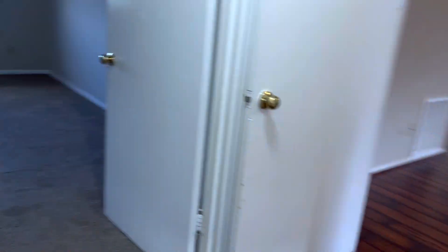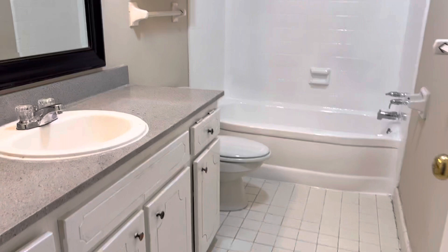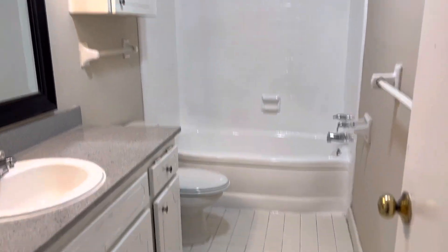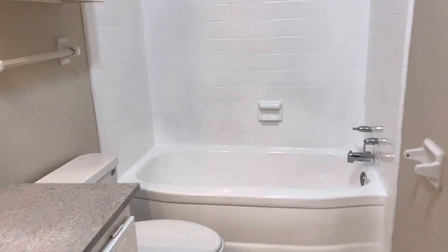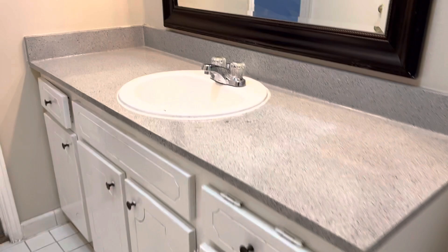Second bedroom, and it looks as though it has its own bathroom. The master has an identical bathroom on its own. Tub looks good — decent. That might be a Jacuzzi tub too — actually, no, it's not. Toilet, cabinets.